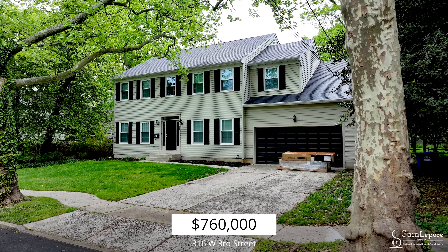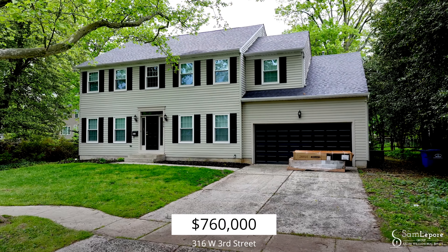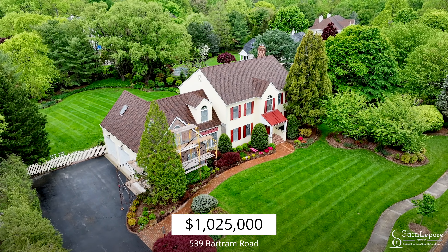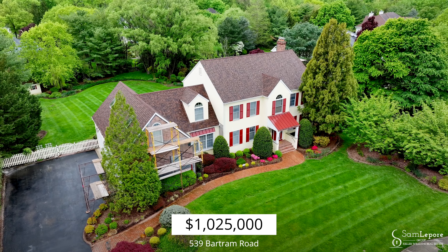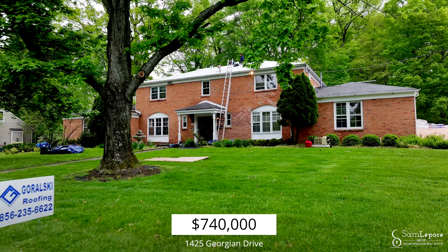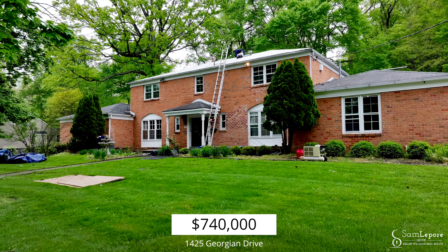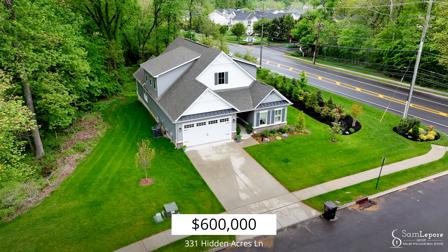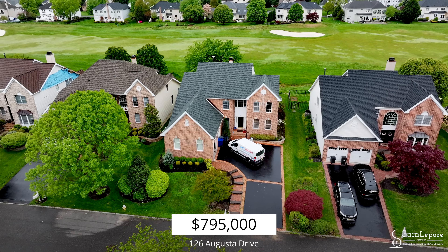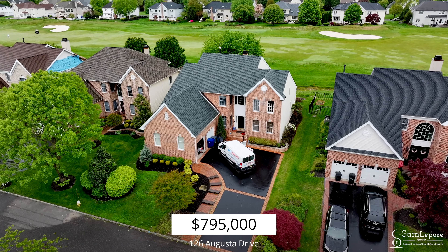The average price per square foot this month was $241 — this number is down and the lowest it has been in a long time. Average days on market was 52, though that number is a little misleading because homes are selling much faster here in South Jersey. We are in a very weird market. As you saw from the numbers, home sales are at a premium — people are not listing their homes and we have a true supply and demand issue with so many buyers and not enough homes for them to buy.